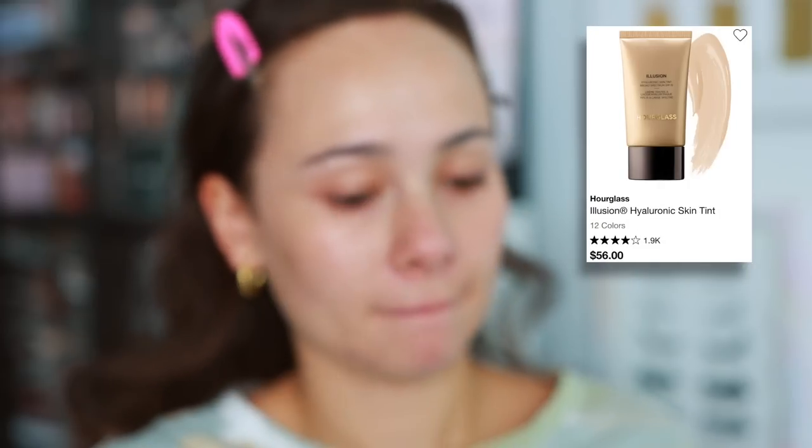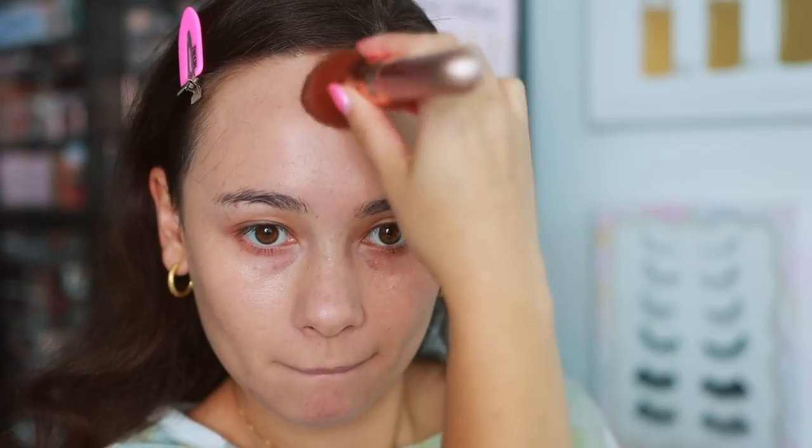Moving on, I only have one foundation-esque product to share today — the Hourglass Illusion Hyaluronic Skin Tint. I went in the shade Warm Ivory. I was worried it would be too dark, but it blends out and oxidizes a bit to be a good shade. It has a thicker consistency — I didn't think I was going to like it. It is so good, I think it's an underrated product on the market. It's a skin tint but gives light-to-medium coverage, doesn't get gross or dewy, lasts a really long time, and has a little SPF 15. Of all the foundation products I've tried from Hourglass so far, this is genuinely my favorite.